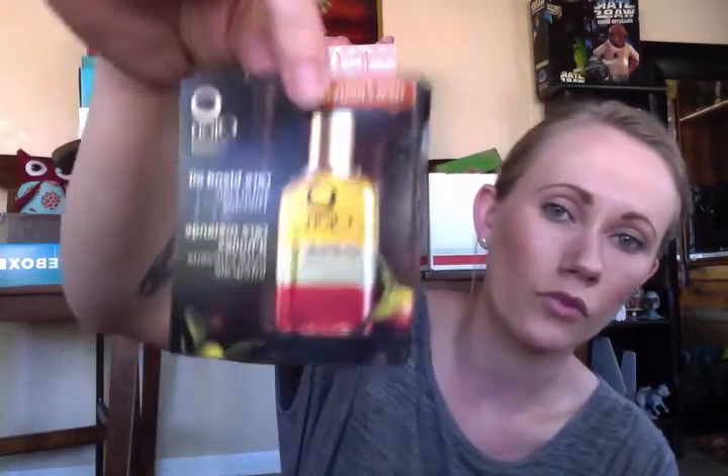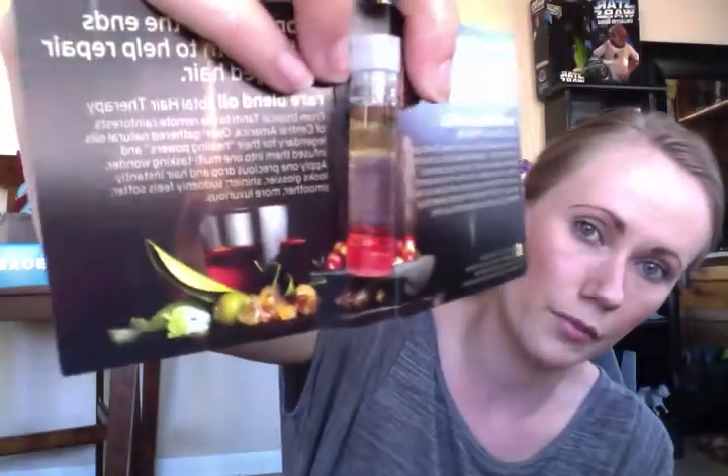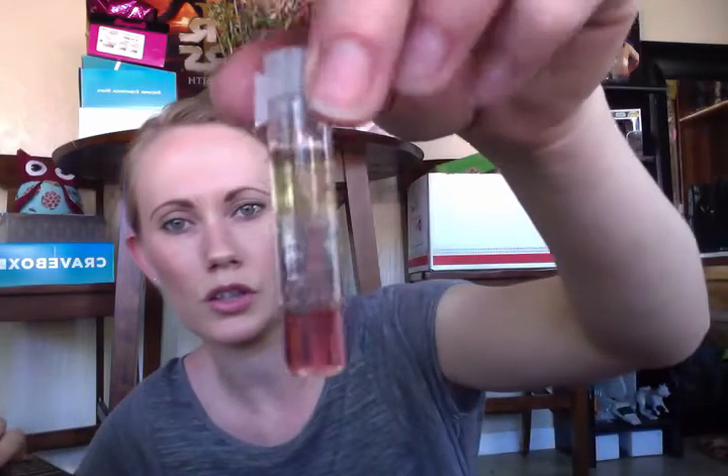The next thing in here is the Ojean Advanced Hair Treatment from Nature Rare Blend Oil Total Hair Therapy. That's what it looks like — it's like three different colors, which is kind of cool, like a lava lamp. I'll try that out. I like hair oils and it's kind of cool that it's three different colors.